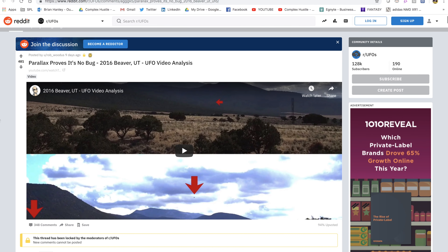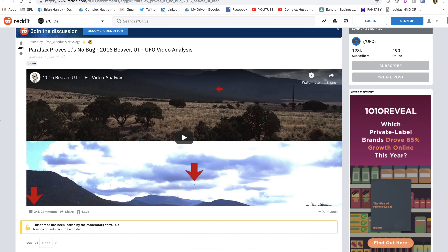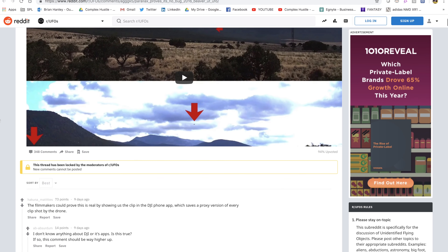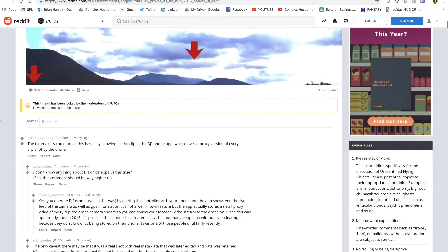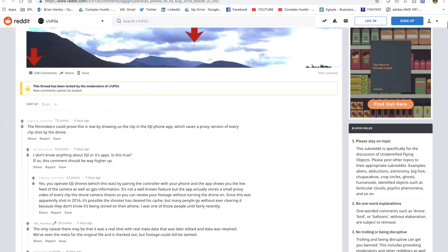I'm actually going to show Rob's video in full today. It doesn't have a voiceover, so I'm going to try to talk over it a little bit. But the research Rob conducted really speaks for itself — I don't think much more needs to be said. I'm just going to add this voiceover for a little more context in case you guys want to listen with the volume on.